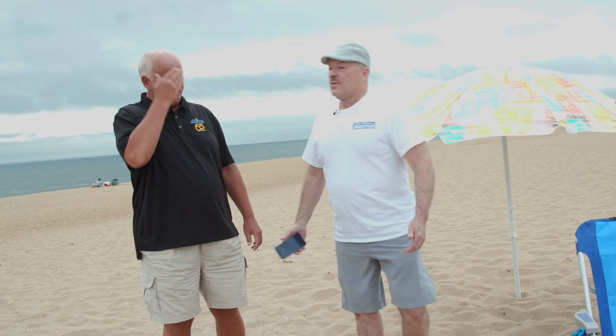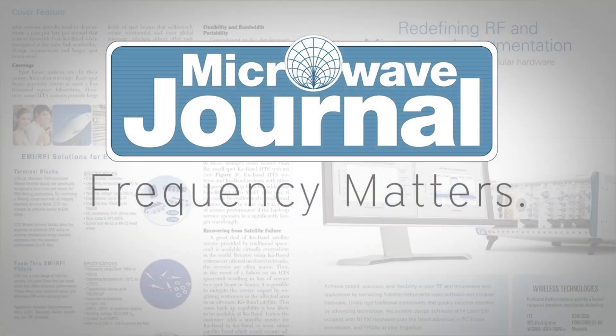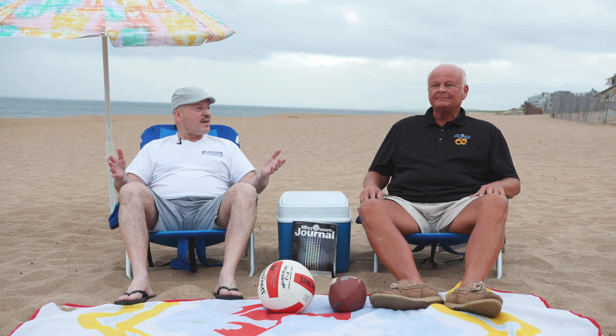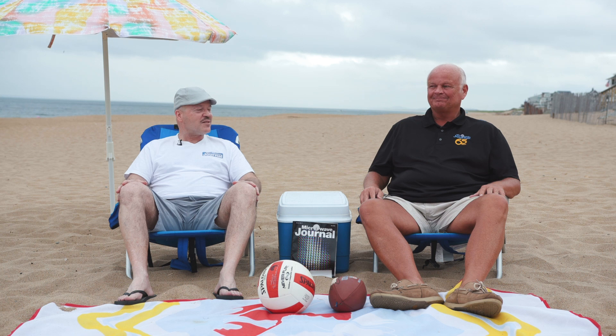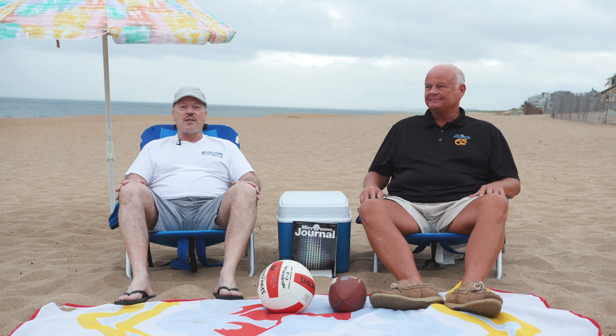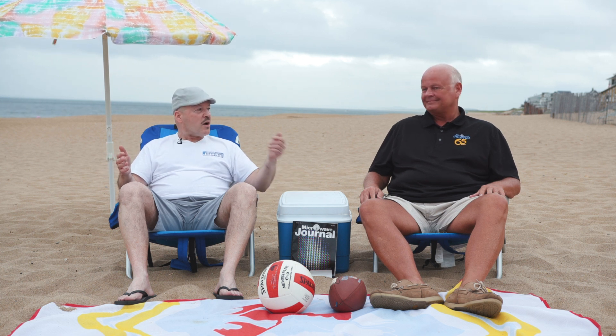Welcome to Frequency Matters, the RF for Microwave update series. I'm Pat Hindle and I'm here with my co-host Eric Heim. We're here again at our annual beach episode on Plum Island in Newbury, Massachusetts. Eric and I narrowly escaped being detected by our boss working from the beach — and we're not alone. Verizon just did a survey of beachgoers and 75 percent bring their phone and use it at the beach, more likely than bringing their cooler, chairs, and umbrella.